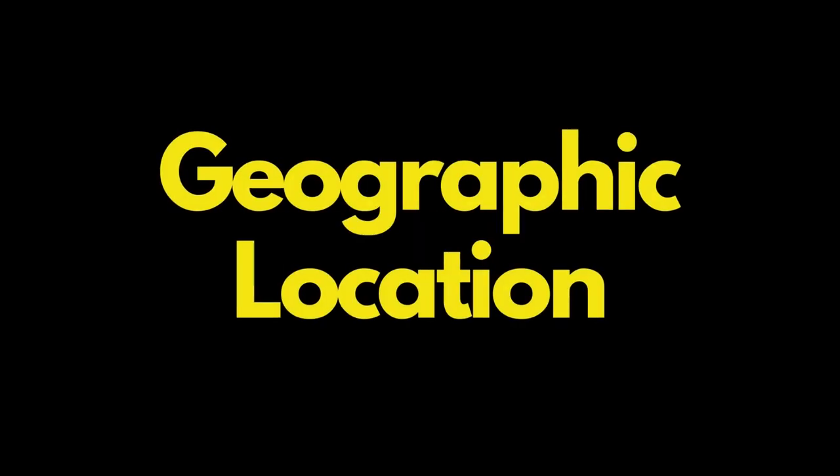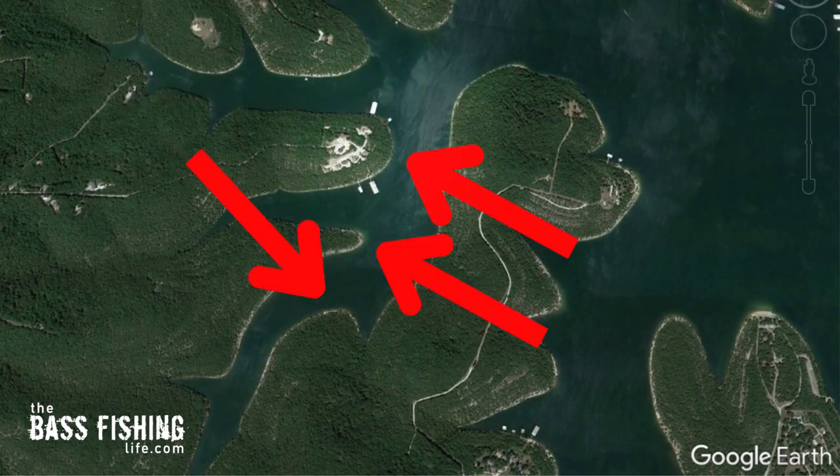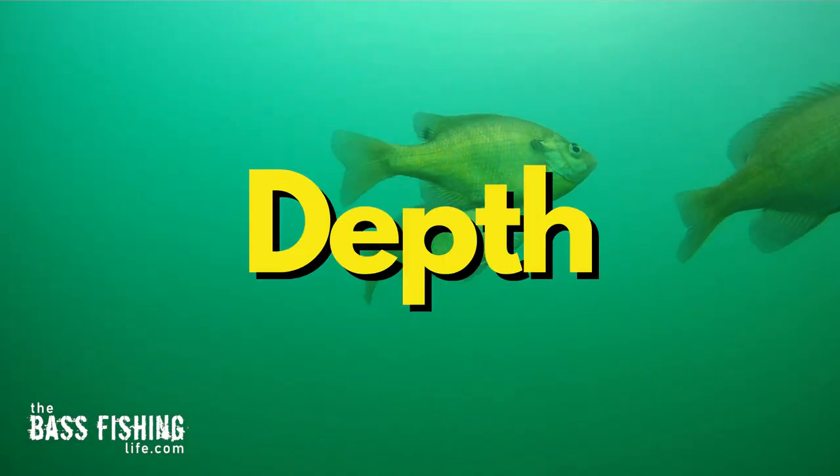I'll split it apart into two categories: depth and then geographic location. As far as geographic location, I'm talking about in the back of creeks, up on the main lake points, somewhere in between. So we need to split it down that way. Let's start with depth first.